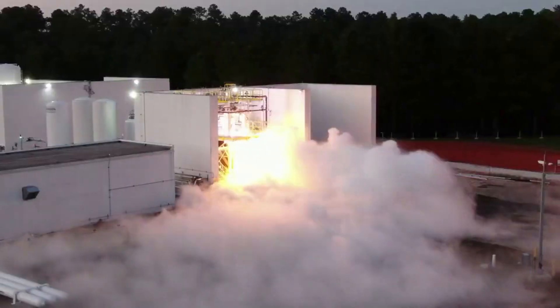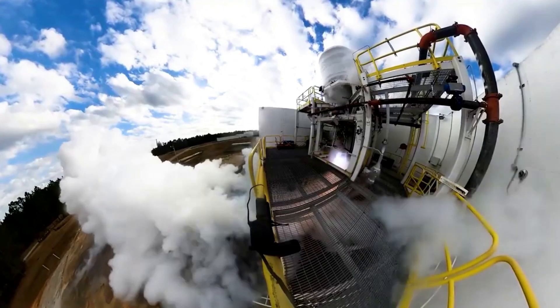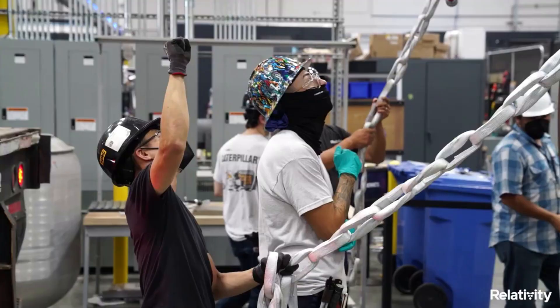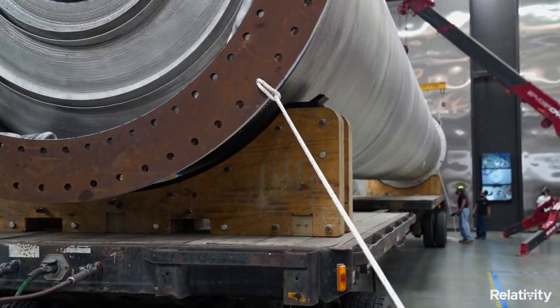However, Relativity is confident in its design and is continuing to try and make improvements to both Terran 1 and the 3D printing process. This involves even more work on the next generation 3D printers for Terran R. Here I will go more in depth into the recent updates on Terran 1, when we can expect to see this rocket launch, improvements with 3D printing, and more.